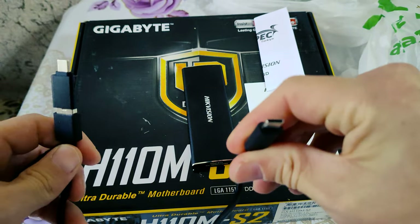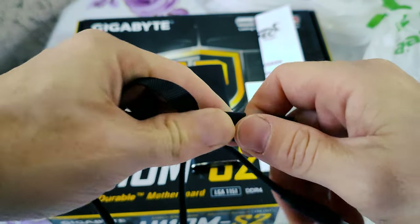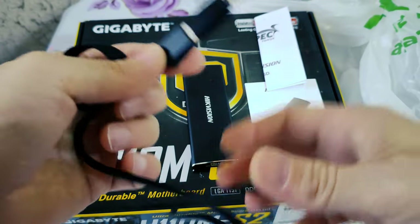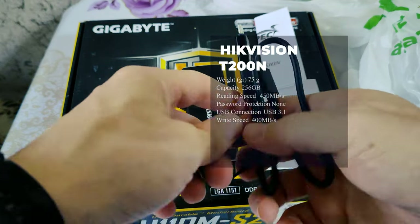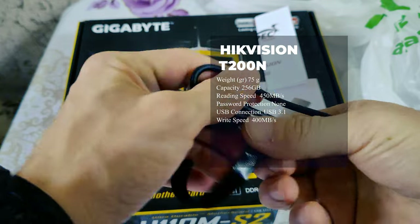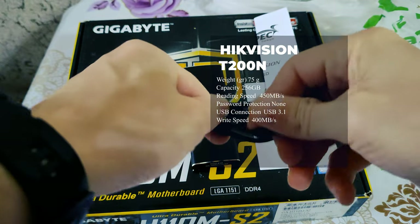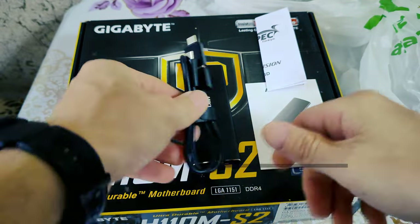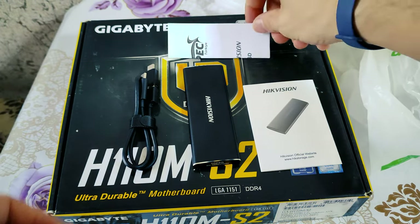System compatibility: compatible with Windows, Mac, and Android. Compact and lightweight at 113 x 41 x 10 mm, it weighs less than 75 grams, making it convenient to carry in your pocket or small briefcase.